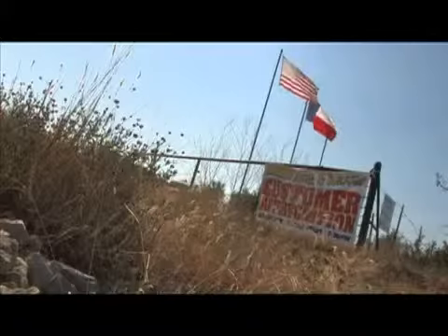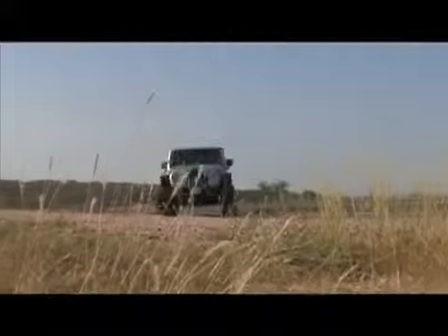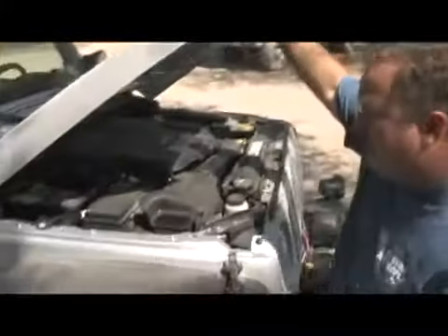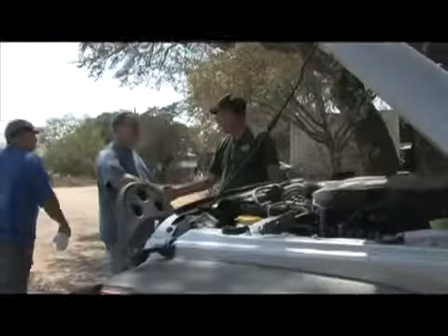We're here at Hidden Falls this weekend for the 4-Wheel Parts Customer Appreciation event, inviting a lot of Jeepers from all over the state to come out here and test drive the new 2012 Jeep Wrangler with the Pentastar V6 engine in it. We're going to let them take them out there and do some off-roading, test the engine, make sure everything is to their liking, and get their feedback.